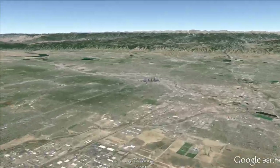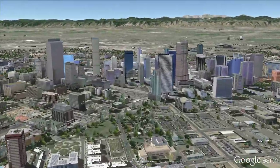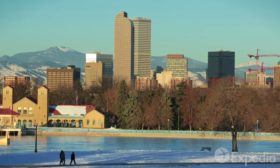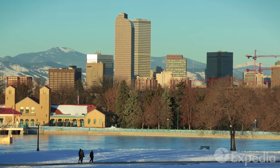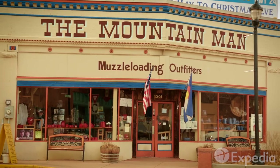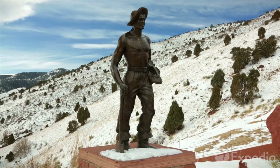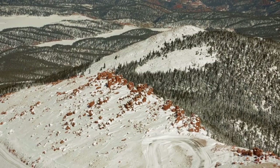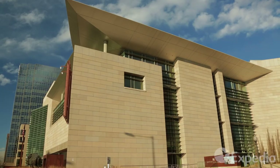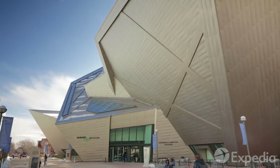Rising from the western edge of America's high plains and shadowed by the Rocky Mountains is Colorado's capital, Denver. The city sprang up in 1858, right where the first flakes of gold in the state were discovered. As it turns out, there wasn't much gold around Denver. The real riches lay up in the mountains. But ever since, the Mile High City has continued to grow, thanks partly to its incredible weather.